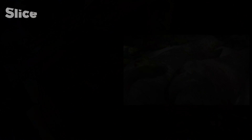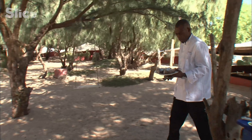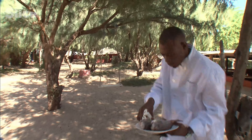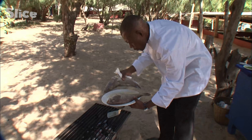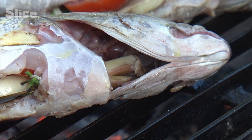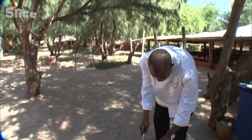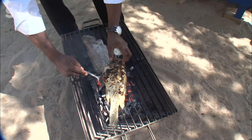Bake them for 20 minutes, depending on the size of the potatoes. He brushes the fish with olive oil before, then places it on the grill. Fish doesn't need to cook for long — three to four minutes on each side is enough. Flip it from time to time to prevent it from burning.